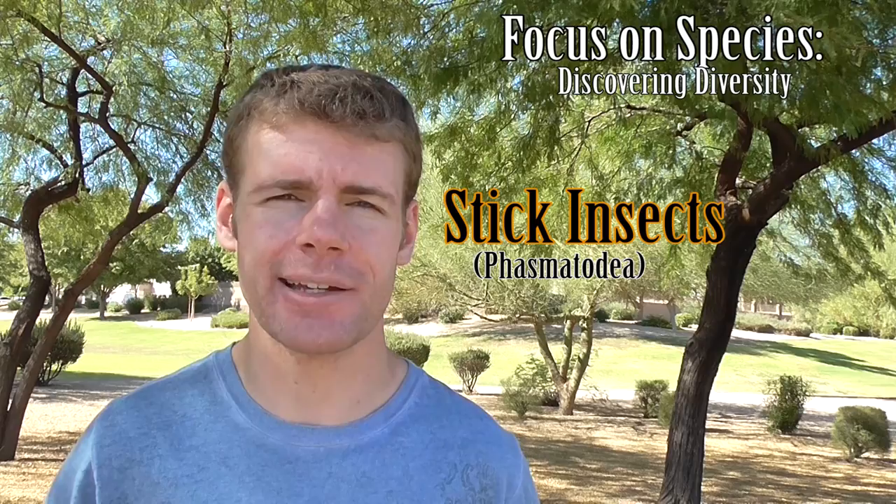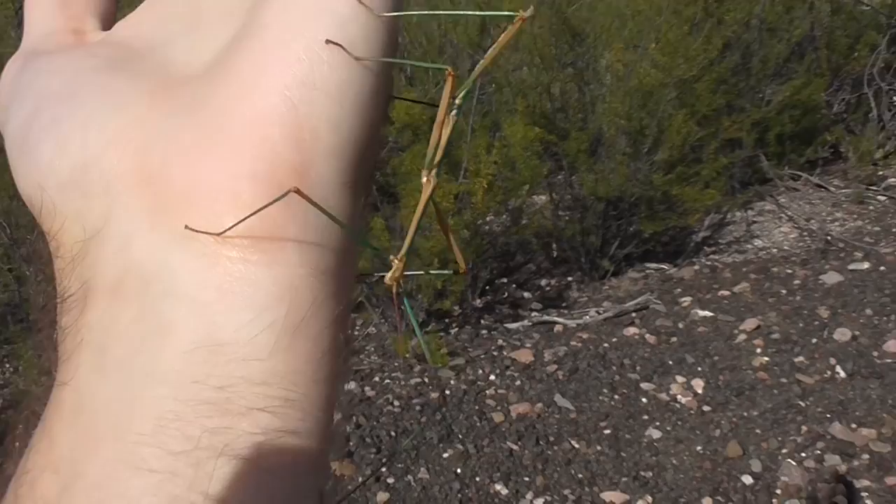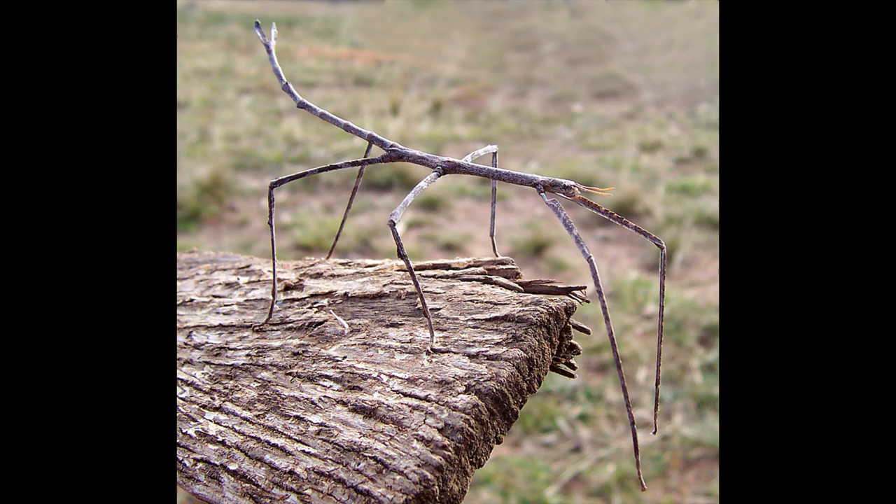Hey, Austin Smith here and welcome to Focus on Species. Let's talk about stick insects, also commonly known as walking sticks or stick bugs. Stick insects are an order of insects that include over 3,000 known species, with many more specimens yet to be formally described by biologists.